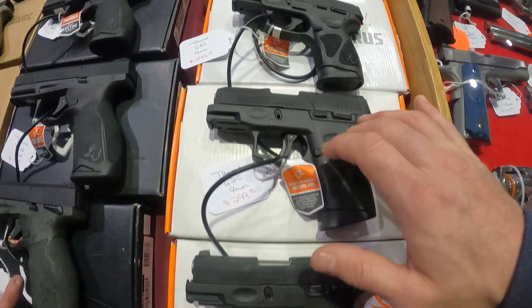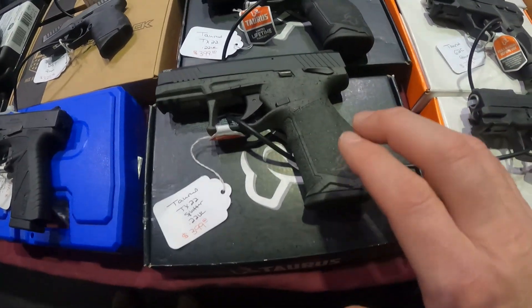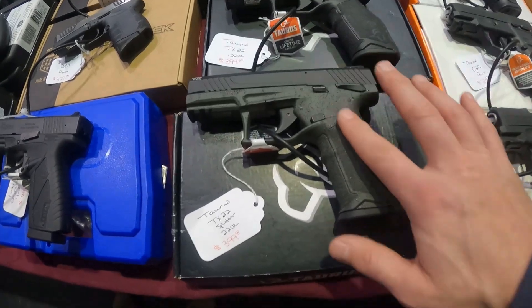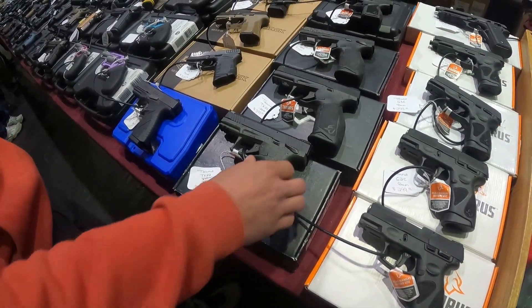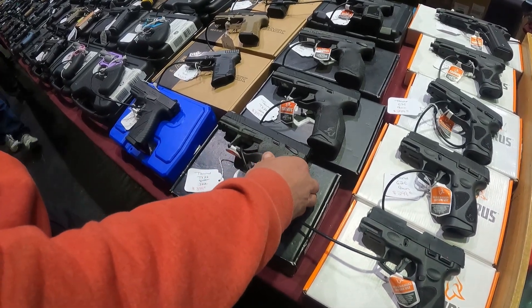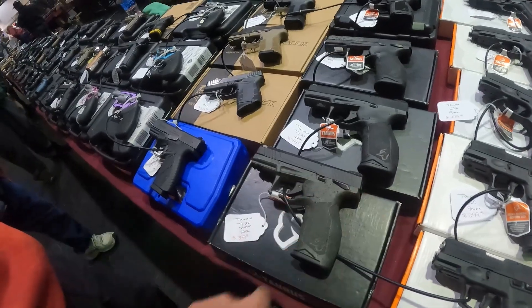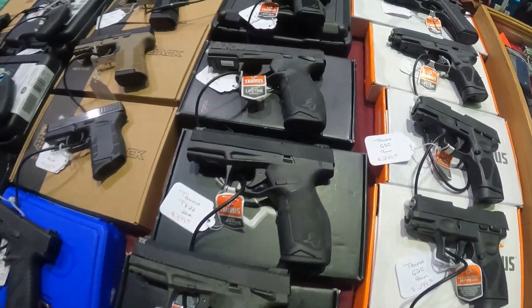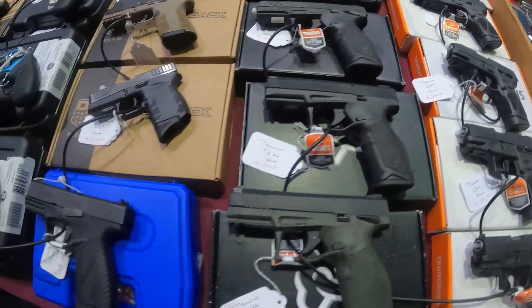What do we got here? Taurus 9mm $300. G3C 9mm. TX-22 with the splatter paint — what's it feel like in your hands? It looks kind of cool. $350 to $400 for these Taurus TX-22s.